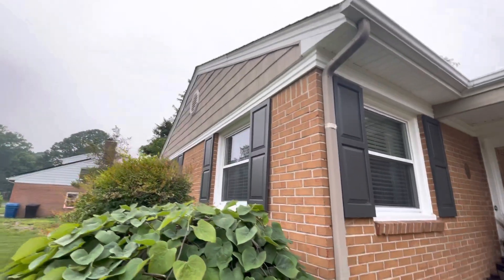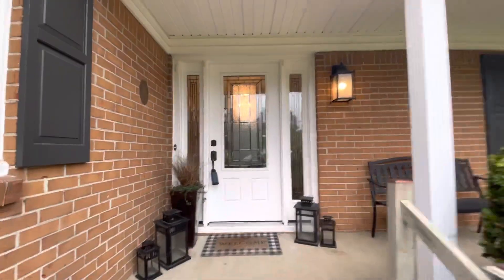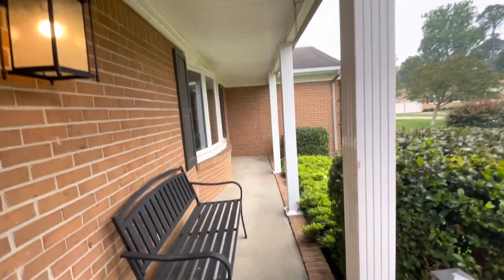So this is the front. Starting pretty close. Front door — love the front door. You can see the porch. Got a long porch here.